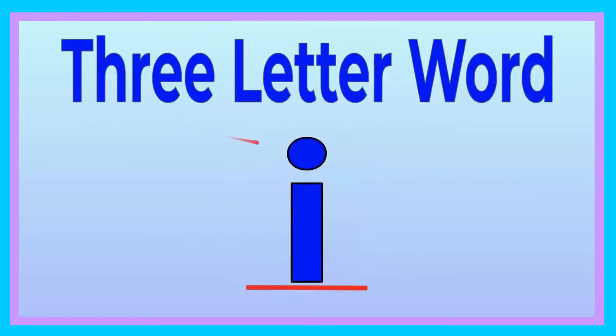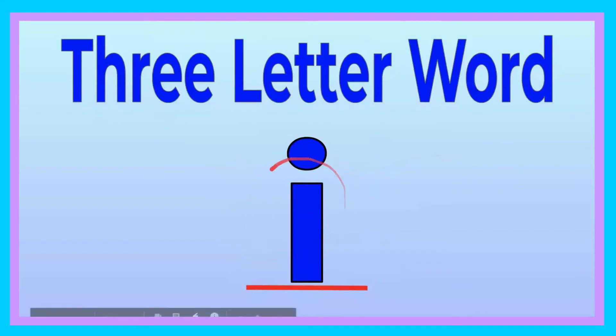Good job with your three-letter word with the letter E. But now, friends, we're going to be doing our three-letter words with our friend the vowel I. Ooh, let's go ahead and get started. The letter I.